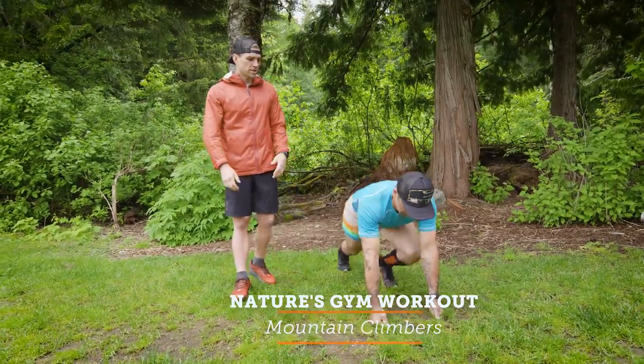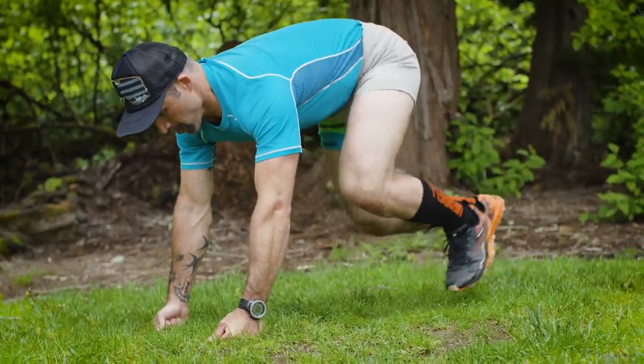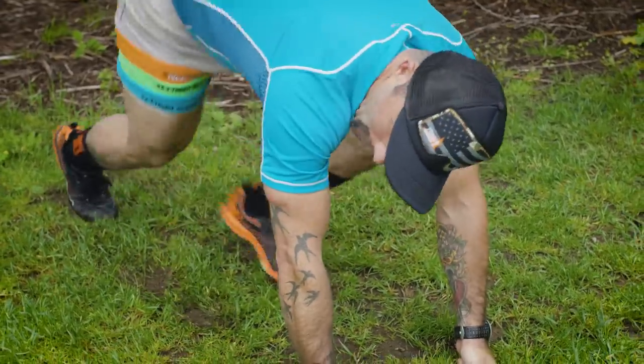Alright, so now coach T. Mudder is gonna do 60 seconds of mountain climbers, driving that knee up into his chest, getting his heart rate up and engaging his core. Come on, let's go! Faster! I am going.